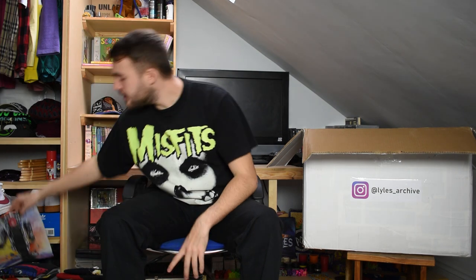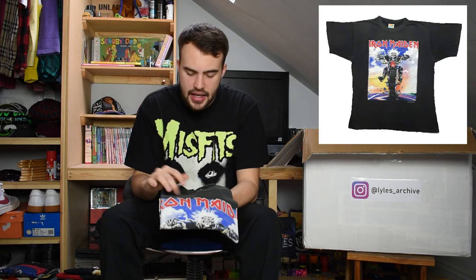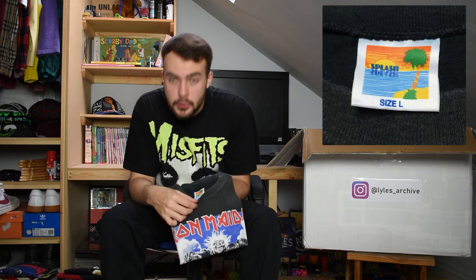Next up we have another Iron Maiden tee. This one is on a Splash tag which is one I have rarely seen - size large. We had the 1988 one before; this one is 1989 and is for 'Don't Walk'. It has Eddie on a bike with 'Don't Walk' on the light of the bike. Single stitch, good size, just another great Iron Maiden tee.